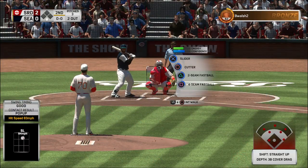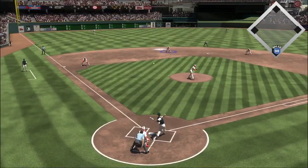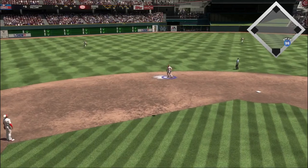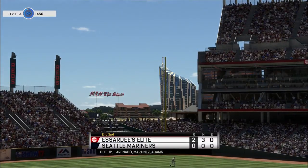Stepping in, Jonathan VR will try to — pops this one up, and Owings will make the play there to retire the side.